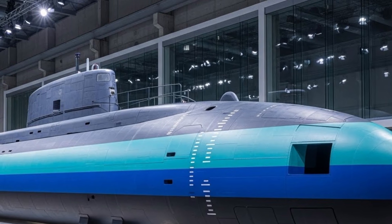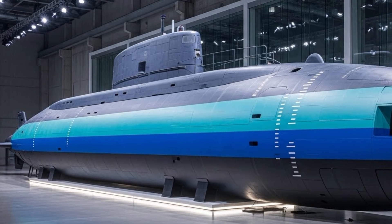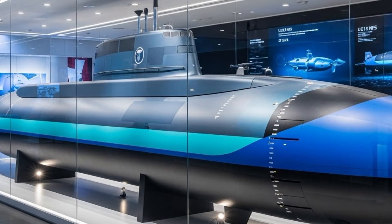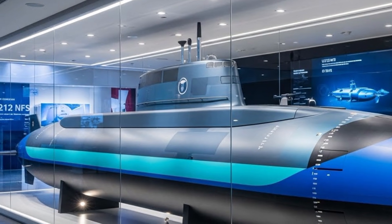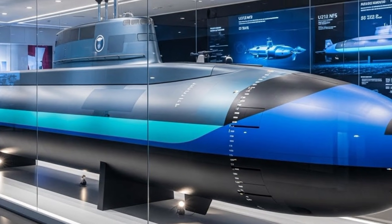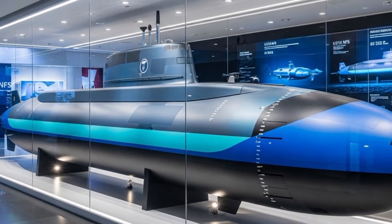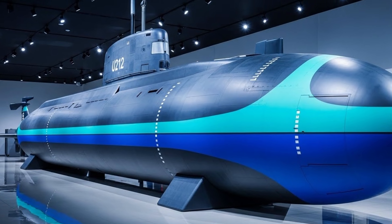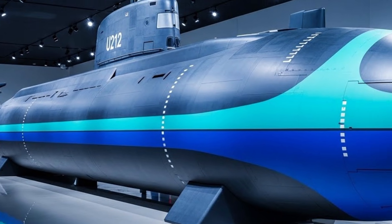Looking toward 2026 and beyond, the U-212 NFS symbolizes the future of conventional submarines. It proves that diesel-electric submarines, when equipped with cutting-edge propulsion, sensors, and stealth features, remain highly relevant in modern naval warfare. With its bluish-gray and marine-blue exterior blending seamlessly into the sea, and its silent strength hidden beneath the waves, the U-212 NFS stands as a powerful example of how technology, design, and strategy come together in the underwater domain. In essence, the Italy Submarine 2026 program, led by the U-212 NFS, is not just about building a new vessel — it is about shaping a silent guardian of the seas, capable of protecting national interests, supporting allies, and operating unseen in a rapidly changing maritime world.